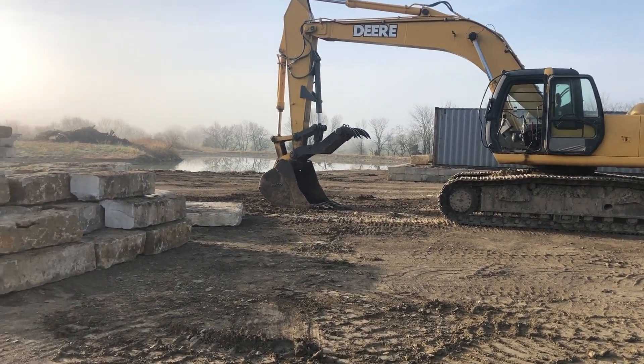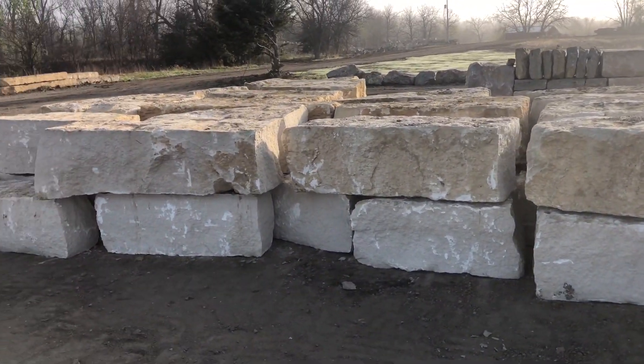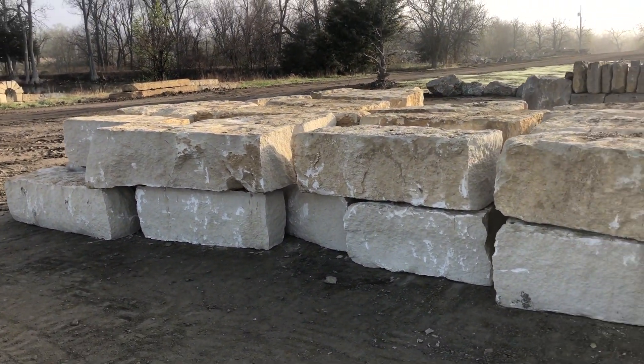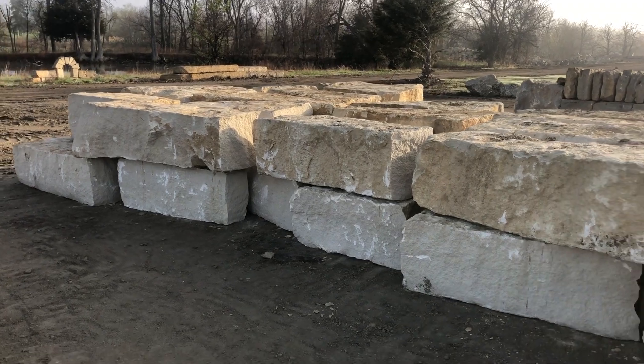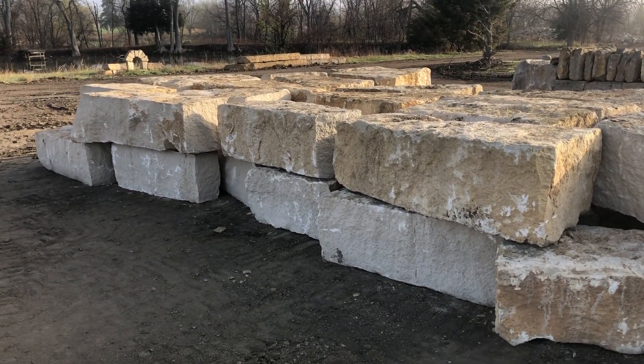Good morning from Grand River Stone. I'm Jake, and I'd like to take this opportunity, while we have all this rock staged before processing, to describe a few of the different varieties of rock that we carry. All of this is before being processed with our grindstone process.